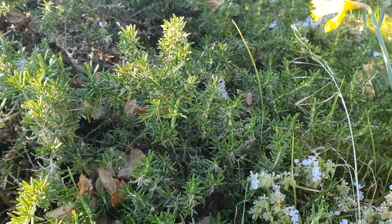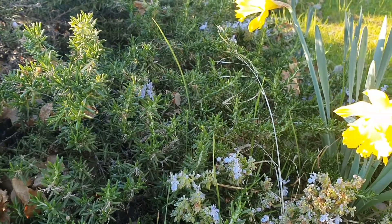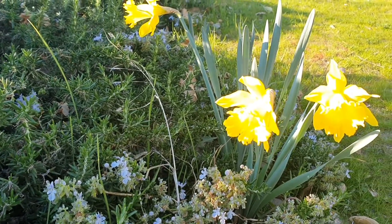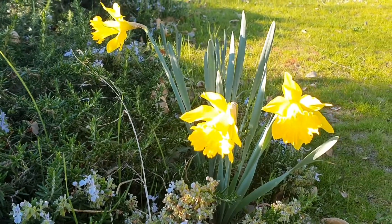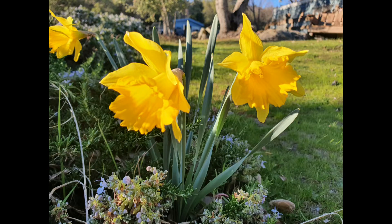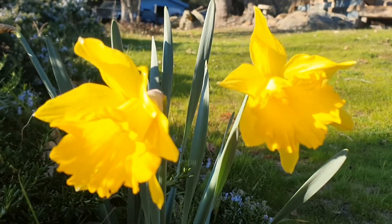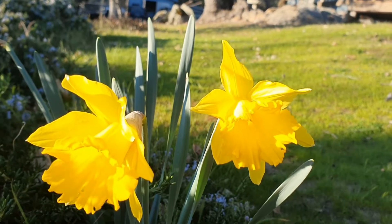Okay guys, check it out — I gotta show you some stuff. We do have a lot of beautiful flowers blooming already this year. I guess spring has come early, and I just wanted to show off some of the pretty things that we have growing around the house.